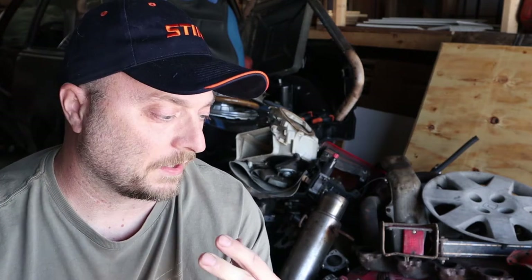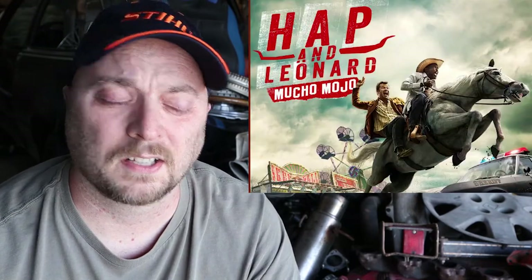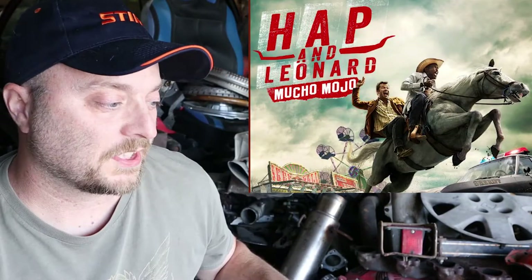He brought this all from a TV show that's actually on Netflix now. I think it did three seasons. It's called Happen Leonard. Apparently all of this was from a set on the show called The Rocket Garage or something like that. I've never actually seen the show, so I'm not entirely sure. I'd love to watch it though — I'm going to try to check it out.